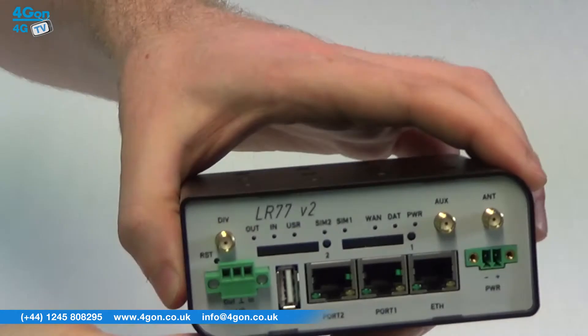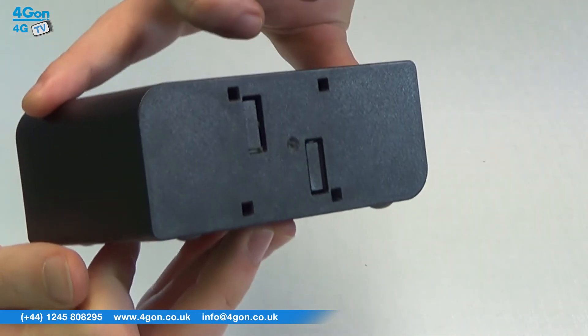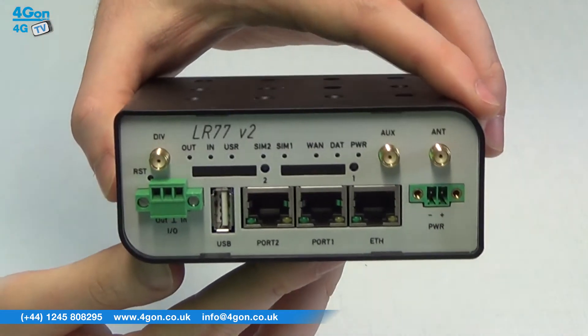Hello and welcome to 4GTV, 4G On Solutions product review channel. I'm Ian Langmead, part of the technical sales team at 4G On Solutions and our sister company Voipon, both leading distributors of communications equipment serving customers worldwide. Today we're going to look at the Connell LR77, a compact and reliable LTE router.